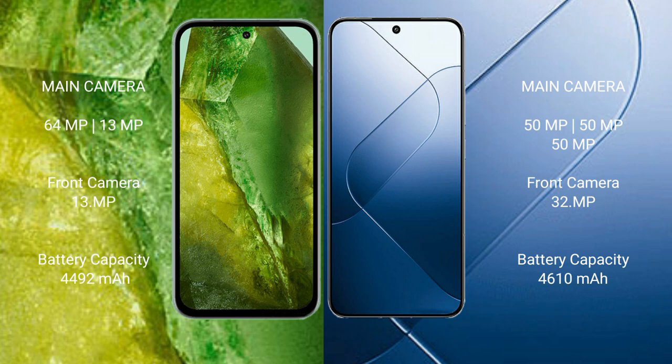Google Pixel 8a features a dual rear camera setup: 64MP plus 13MP, and a 13MP front camera. Xiaomi 14 features a triple rear camera setup: 50MP plus 50MP plus 50MP, and a 32MP front camera.